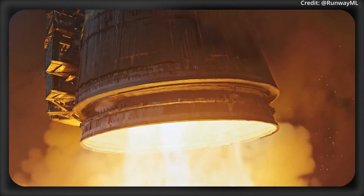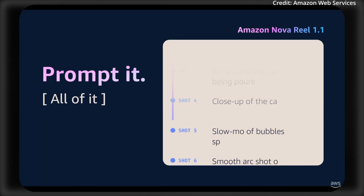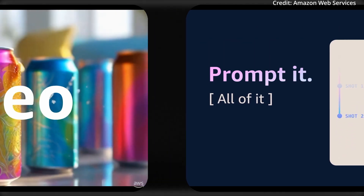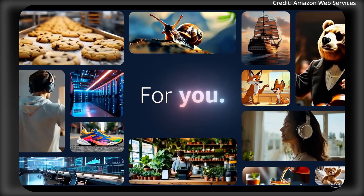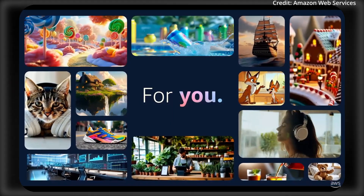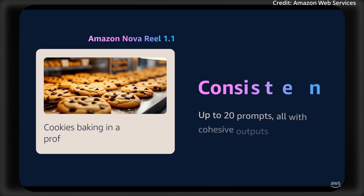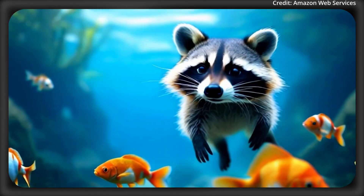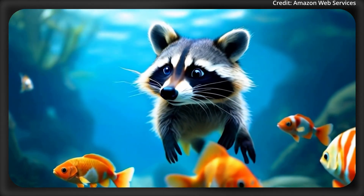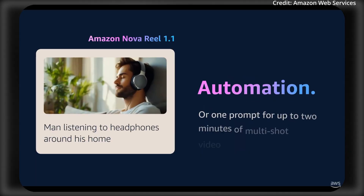Amazon also just upped the ante with its newest Nova Real 1.1, as it can now generate long-format multi-shot videos with improved quality and speed over its predecessor. With version 1.1, this model still excels at crafting 6-second single-shot clips, but it adds the ability to stitch multiple shots into cohesive 2-minute videos, all while keeping a consistent style across the board. Nova Real 1.1 actually features a dual-mode approach.